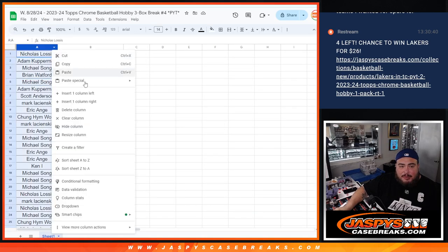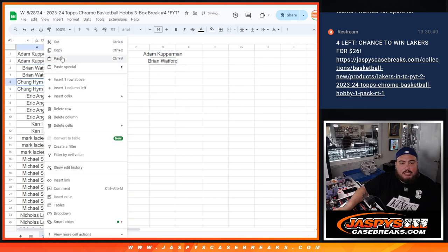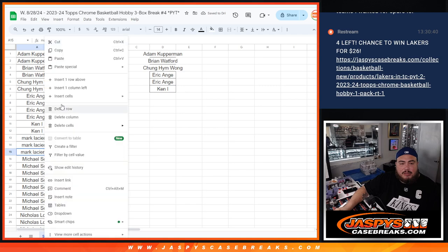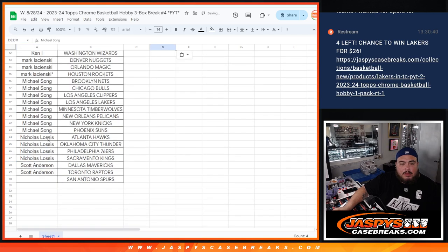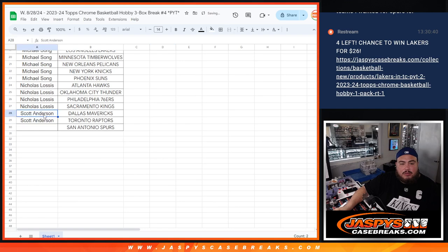Before we start, we're going to alphabetize the names and see who has 2 or more teams. Cup has 2, Wofford has 2, so that's an entry each. Chung with 2, that's an entry. EA with 4, that's 2 entries. Ken with 2, that's 1 entry. Mark, you have 3, so only 1 entry. Michael Song has 8, so that's 4 entries. Nicholas with 4, so that's 2 entries. Scott with 2, that's 1 entry.